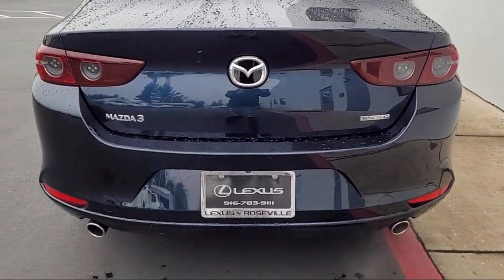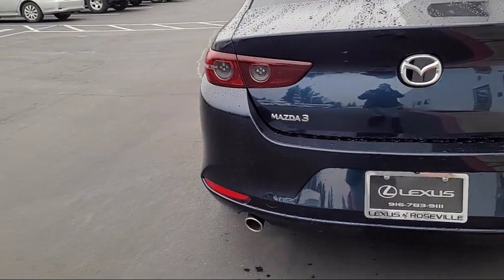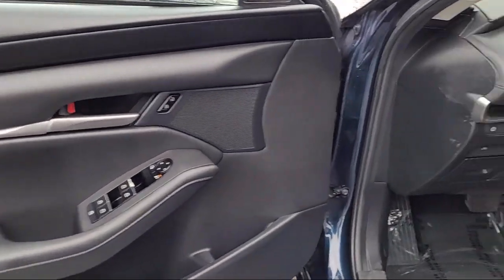Front side airbags, leatherette upholstery, and has less than 65,000 miles on the odometer.